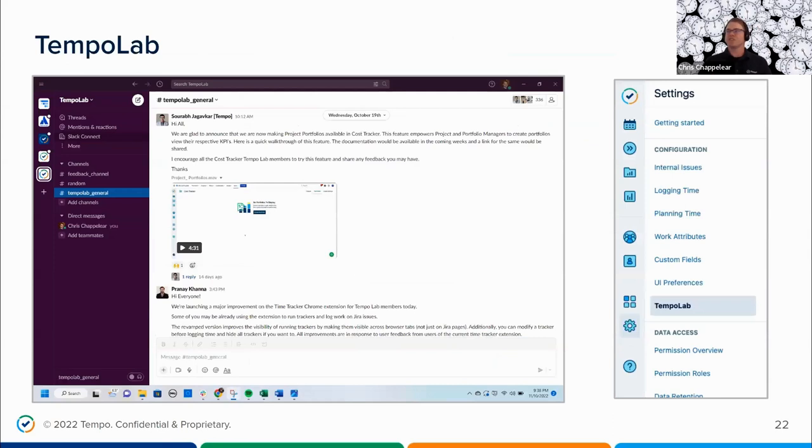If you like what you see and want to try out new features before they become generally available to all Tempo users, you should join our Tempo Lab. Members get the opportunity to play around with, ask questions about, and give feedback on new functionality before it's released. To sign up, go to your settings in Timesheets and click on Tempo Lab.